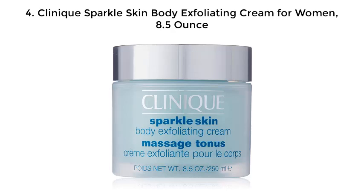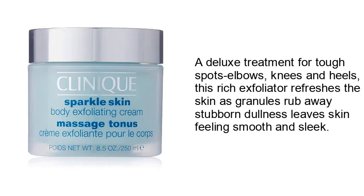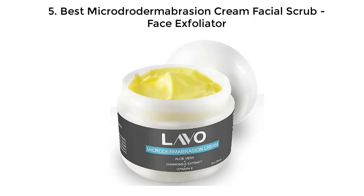Number 4: Clinic Sparkles Skin Body Exfoliating Cream for women, 8.5 ounce. A deluxe treatment for tough spots — elbows, knees, and heels. This rich exfoliator refreshes the skin as granules rub away stubborn dullness, leaving skin feeling smooth and sleek.